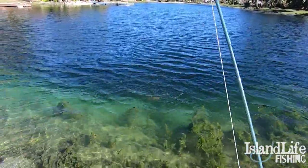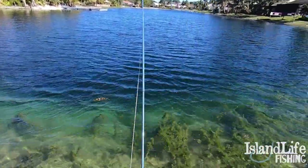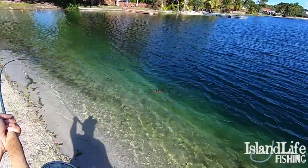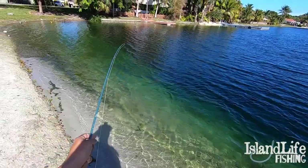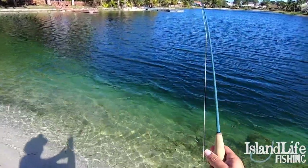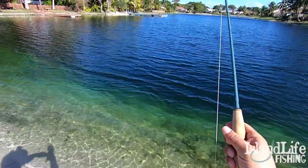Beautiful peacock bass right there in the cold Florida wintertime. Beautiful fish on the homemade Artruzan white clouser I just tied. Probably my favorite fly for peacock bass. She's angry. Come on Gary, give us a jump.